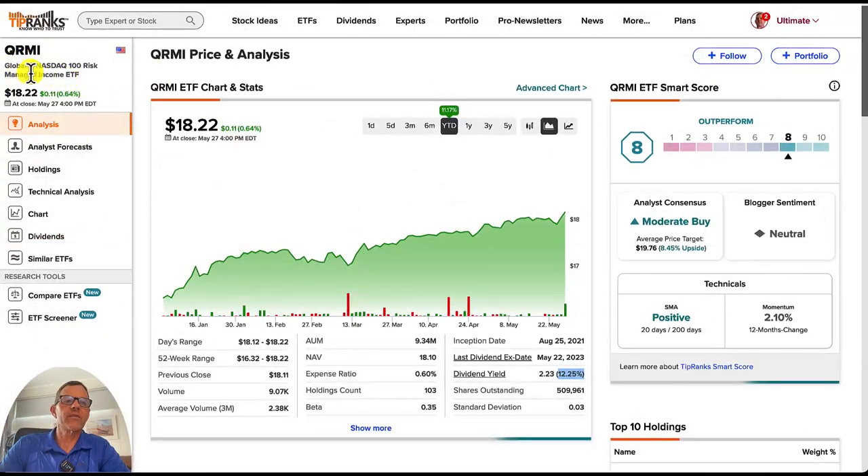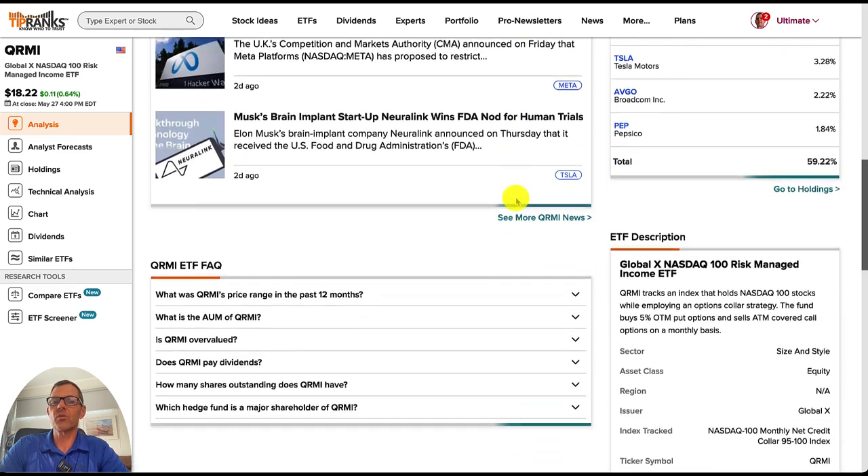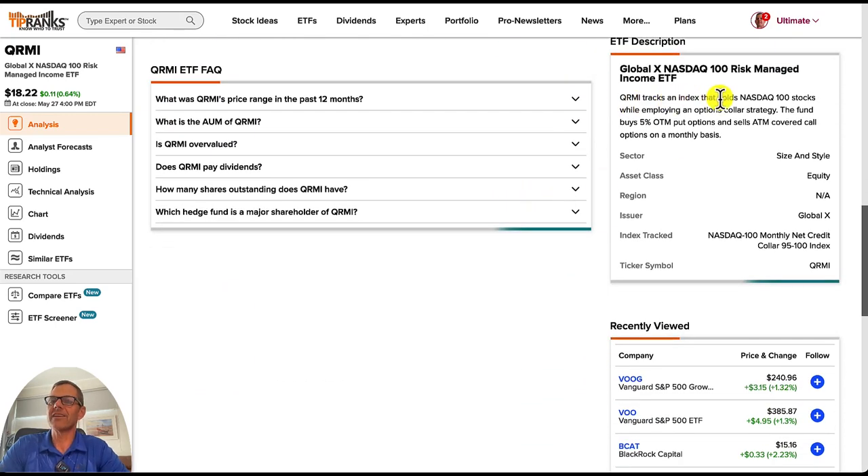Up next, we've got one you may not have heard of. This one has the ticker symbol QRMI, and it is the Global X NASDAQ 100 Risk-Managed Income ETF. The current price is nice and low at $18.22 per share. In one year, they are up 11.17%, with a real nice upward trend going on the stock price. The dividend yield is very good at 12.25%. QRMI tracks an index that holds NASDAQ 100 stocks while employing an options collar strategy — the fund buys 5% out-of-the-money put options and sells at-the-money covered call options on a monthly basis.